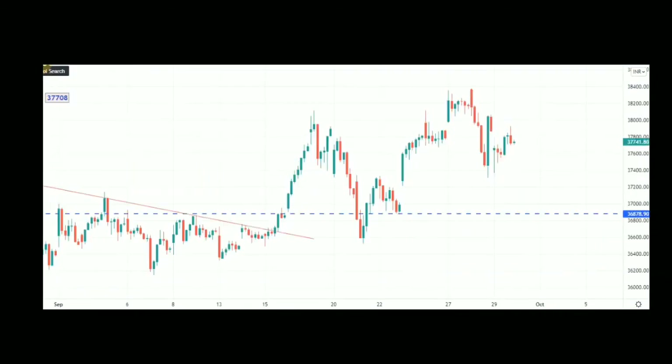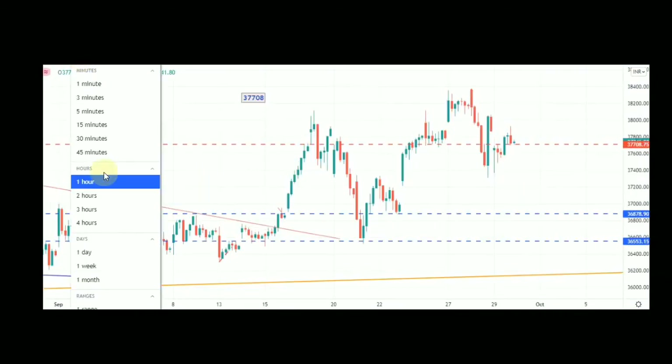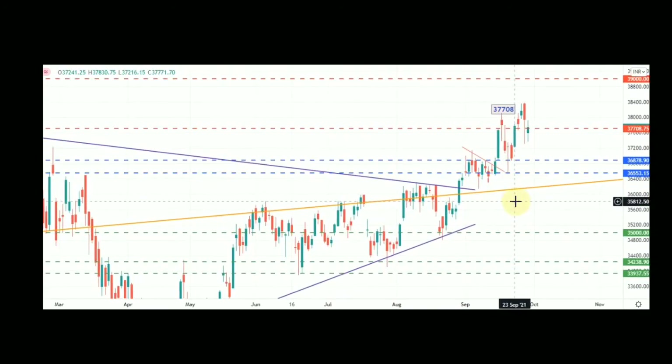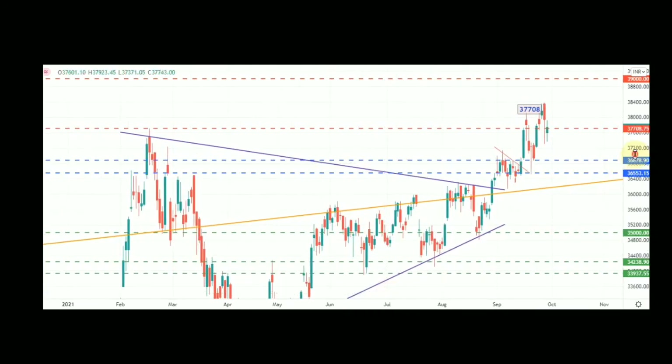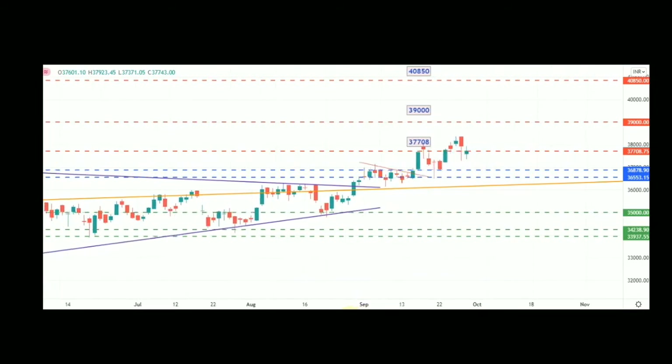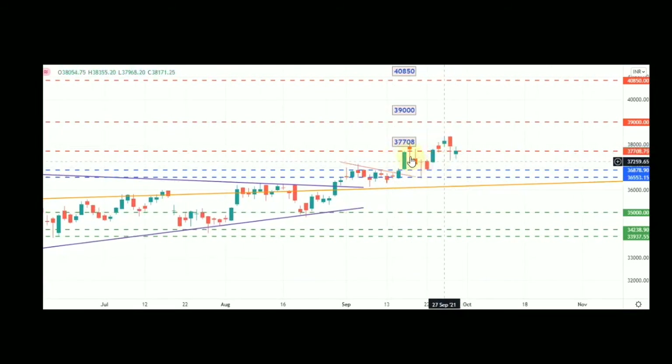For Bank Nifty I would like to show the spot chart, proceeding with the daily chart first and then the hourly chart. As you can see, 37,708 is the previous high of that candle. For the last week or so, almost seven to eight candles are fighting around this zone. Once this level is breached on either side, there should be good movement.